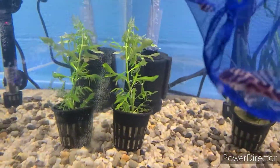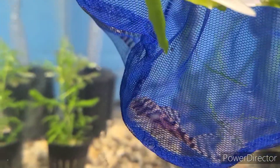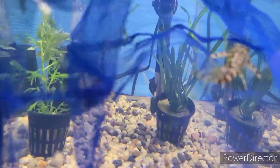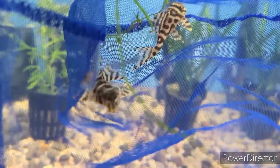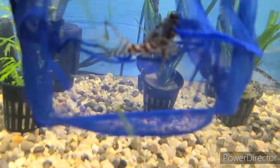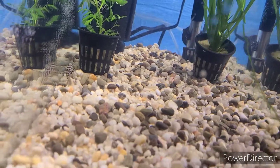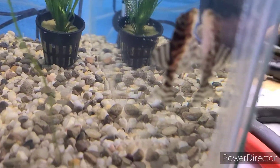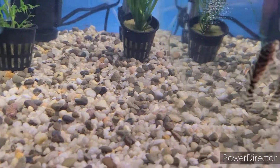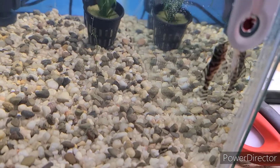All right, here's the next set — they are the L66s. Here we go, man, they're active, they're beautiful. Man, they're pretty. There you go — freaking beautiful! All right, that one went straight to the back already. All right, next tank.